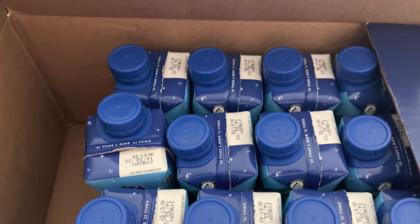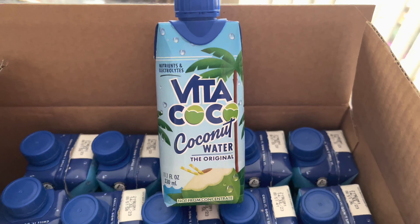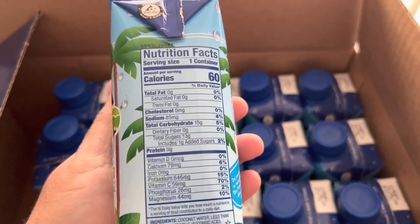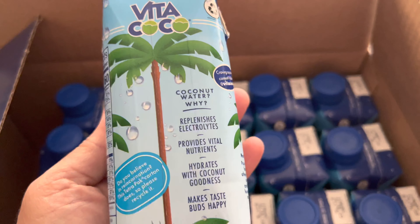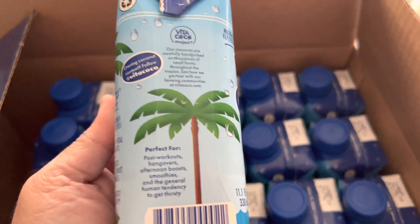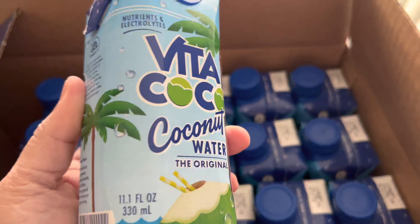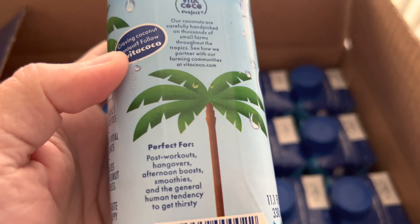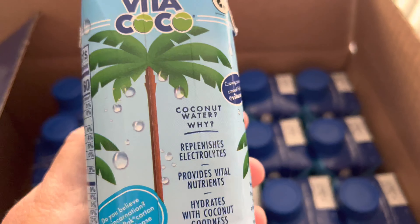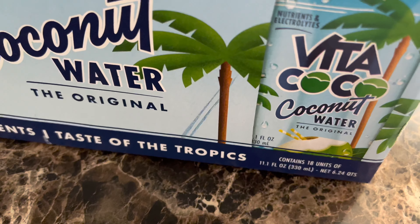This is what I use to blend the smoothie — the Vita Coco Coconut Water, also found at Costco. These are individual cartons, about 18 in a pack, each 11.1 fluid ounces, and the pack costs about $24.99 — prices are subject to change. I use almost the entire carton because I like a slightly liquidy smoothie. Coconut water has natural electrolytes like potassium and magnesium, and it makes the smoothie just slightly sweet without needing any added sugar.